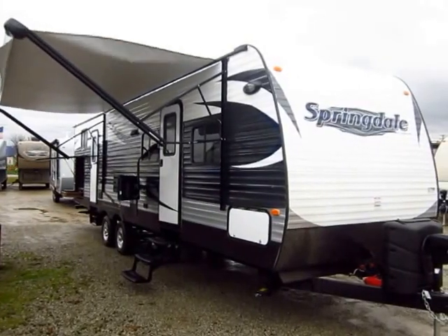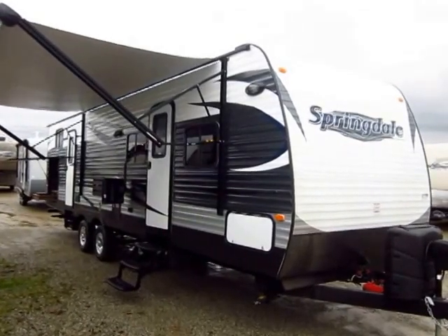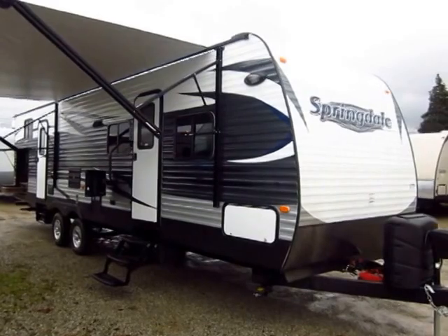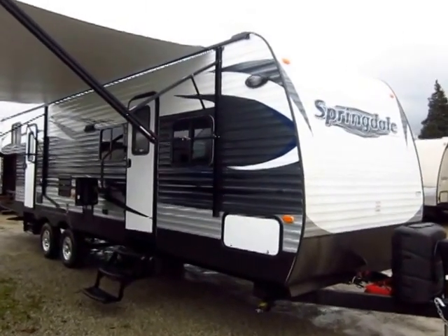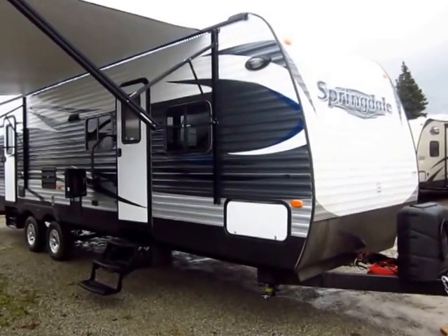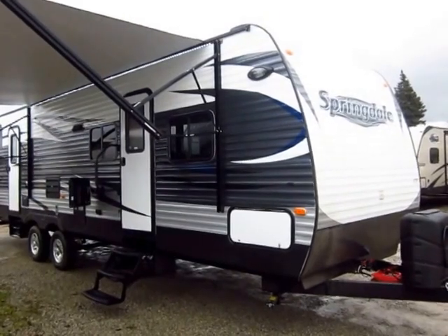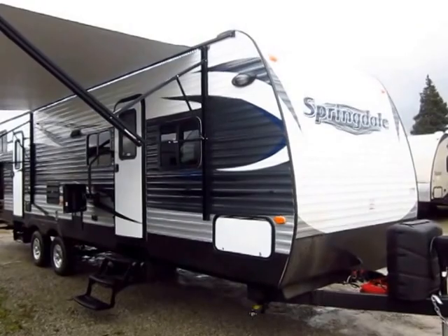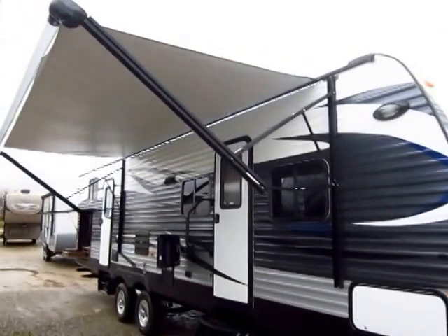This is the Springdale 303 BH at Halet RV of Coldwater, Michigan. You'll find a lot of versions of this floor plan everywhere, but a lot of people don't realize it was Springdale who was the first to build it — everyone else has kind of copied their coattails. There are a lot of good reasons to own any travel trailer, and there are more options in this family price class than anything else, so why Springdale versus brand X?